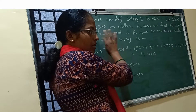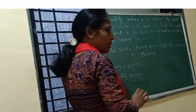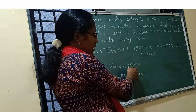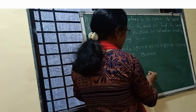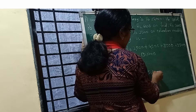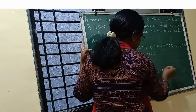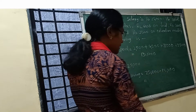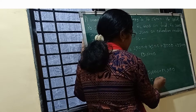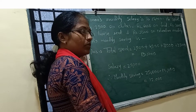Total monthly spending is ₹13,000. Monthly savings = ₹25,000 minus ₹13,000 = ₹12,000. Monthly savings is ₹12,000.